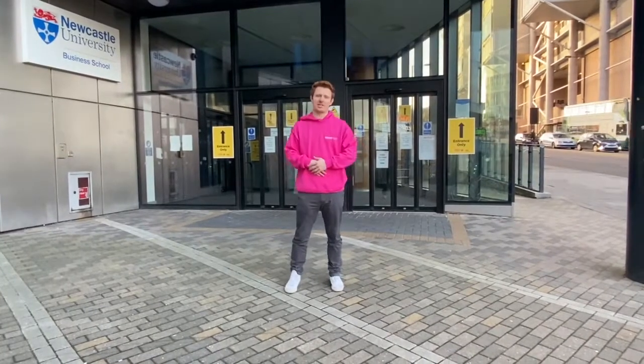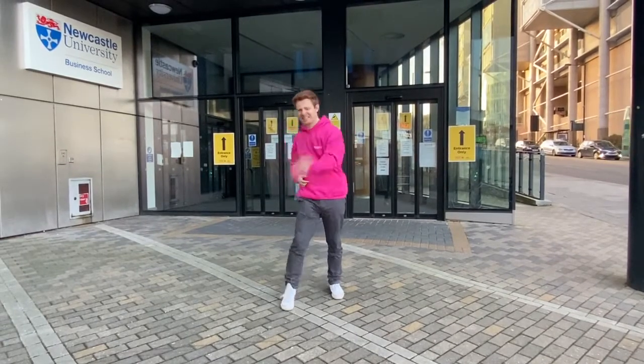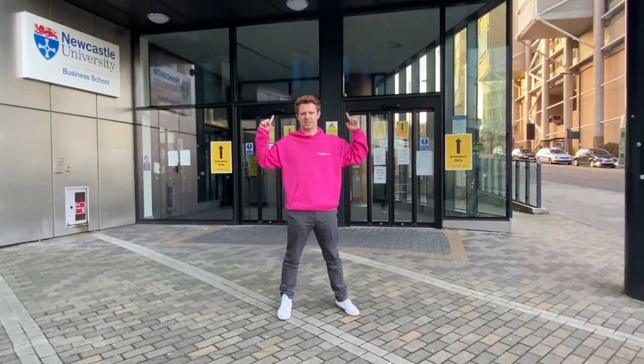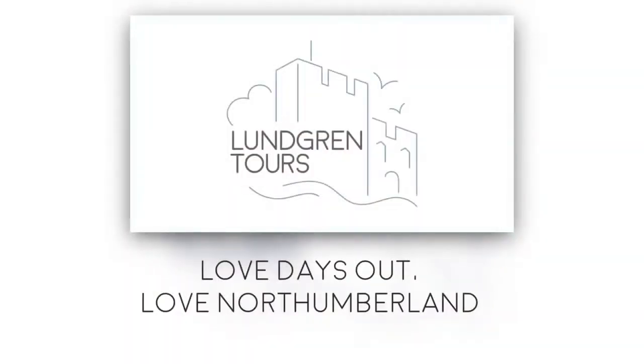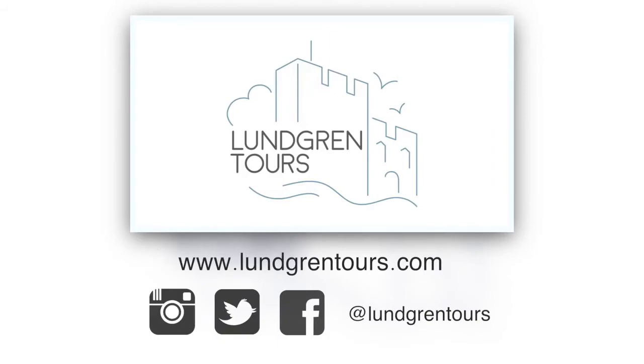Make sure you check out the other videos provided by the Business School here, but if you don't, I can guarantee you'll have an absolute blast at this university. We'll see you next time.